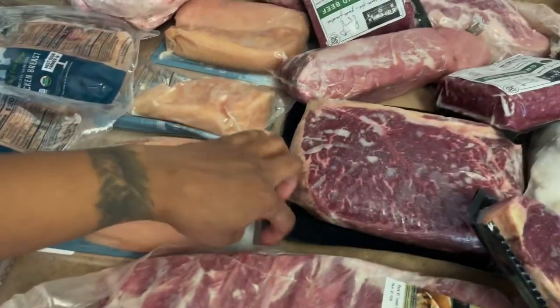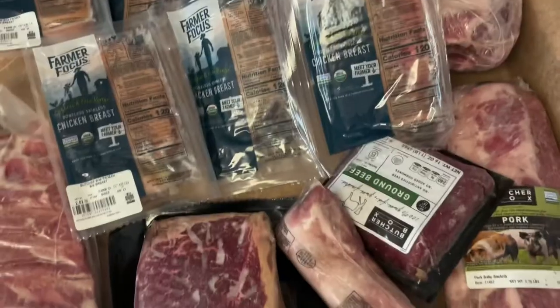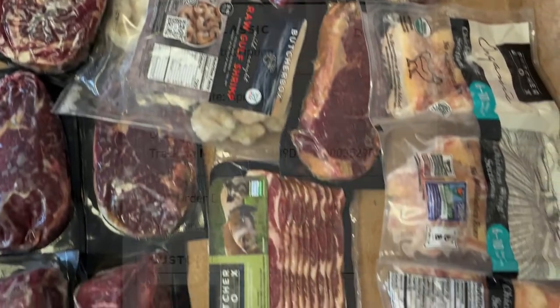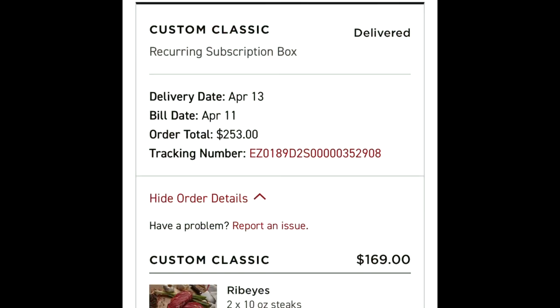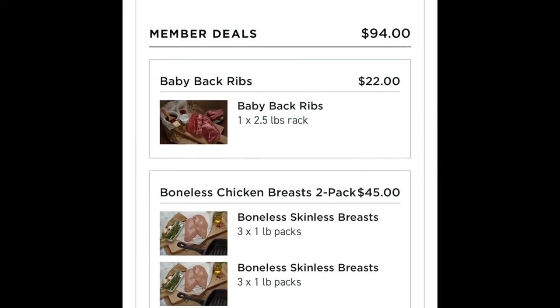We started out paying upwards of maybe four hundred dollars a box, which was expensive, but over time we found ways to get more for less. This specific box that you're looking at here — all of this meat — was $230. You've seen the little screenshot which gives the breakdown of each piece of meat, how much it is, and all the little extras that we get as well.